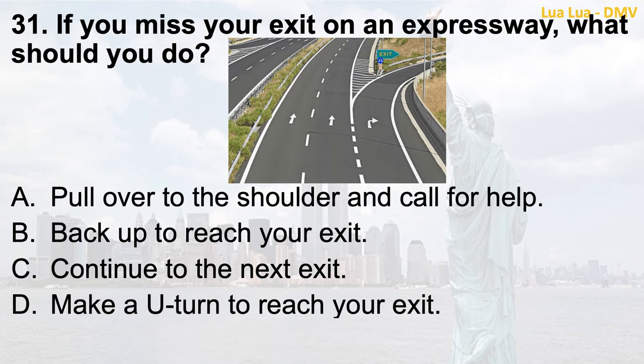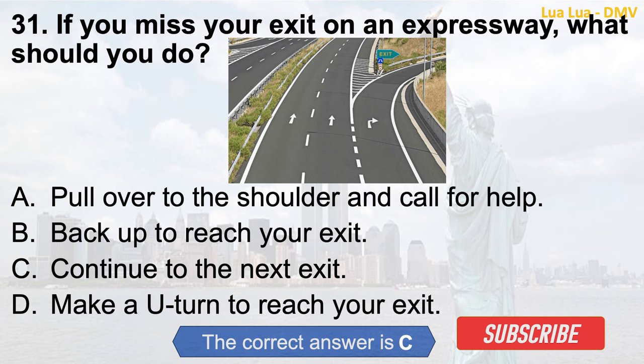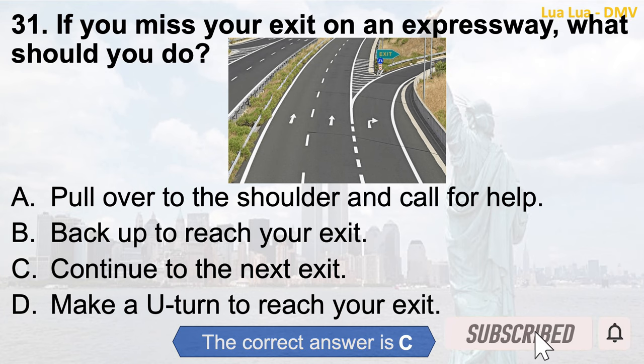Question 31. If you miss your exit on an expressway, what should you do? a. Pull over to the shoulder and call for help; b. Back up to reach your exit; c. Continue to the next exit; d. Make a U-turn to reach your exit. The correct answer is c. Continue to the next exit.